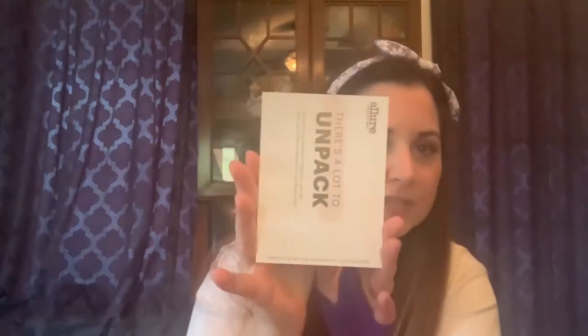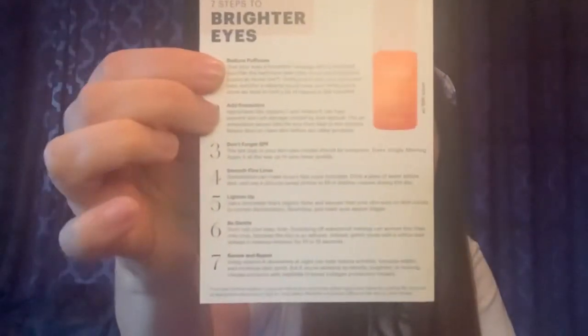The booklet tells you about all the items inside, how to use them, and the price of the full size. There's also a little tip sheet — this month it's seven steps to brighter eyes.